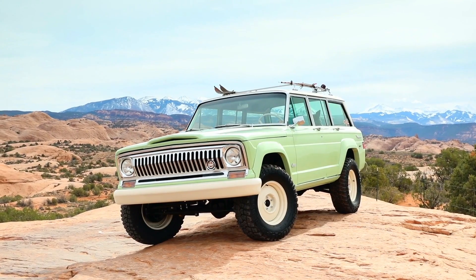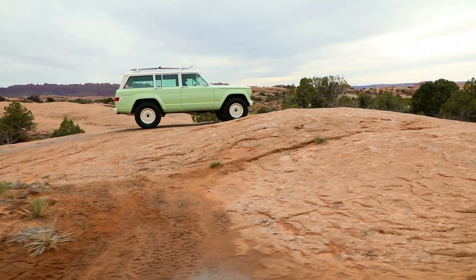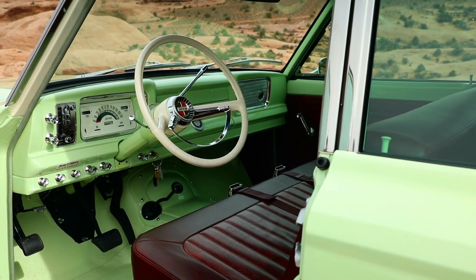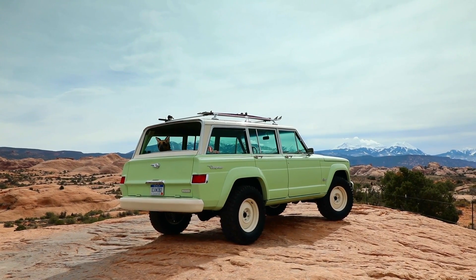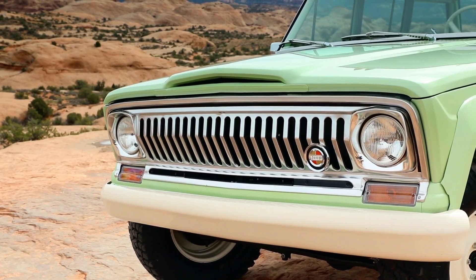Lastly is the '65 Jeep Wagoneer that we did a resto-mod on. It's got a 5.7 Hemi engine, four-speed automatic, and we redid the suspension — a loving recreation of what we think are just the best pieces of a Wagoneer. It's done in a beautiful light pastel green that looks great on these red rocks. Somebody asked me why we chose that color, and I said because it's Easter.